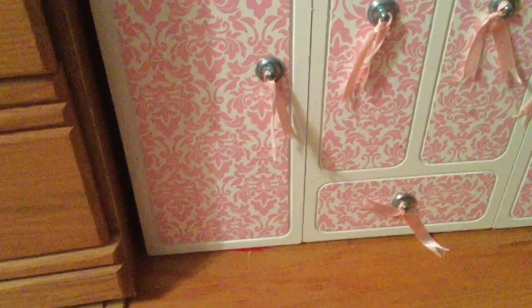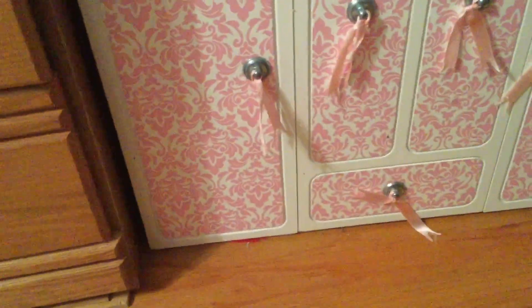Hey guys, wolf girl here. Today I'm going to be doing a video on how I organize all my doll accessories. I'm pretty sure I already did this but only with my feeding accessories a while ago, so we're going to do all of them — clothes, toys, feeding stuff, and everything else. Let's get started.